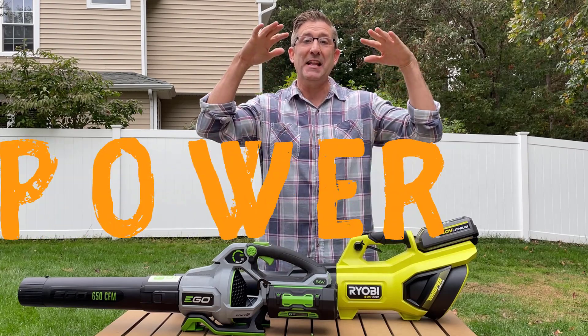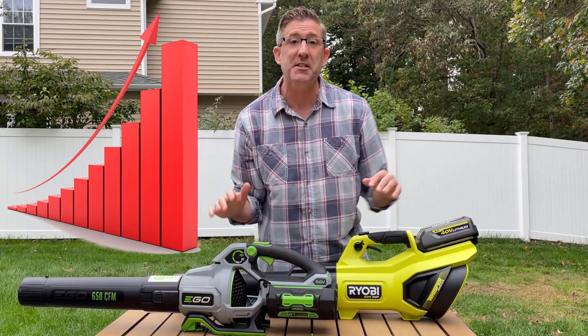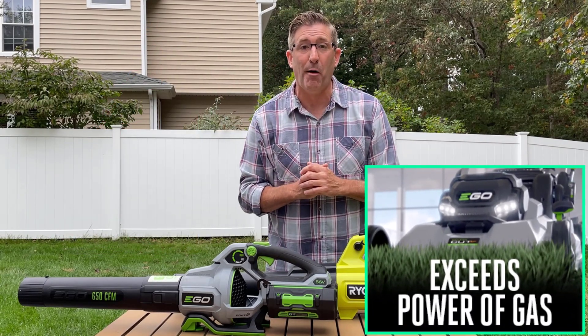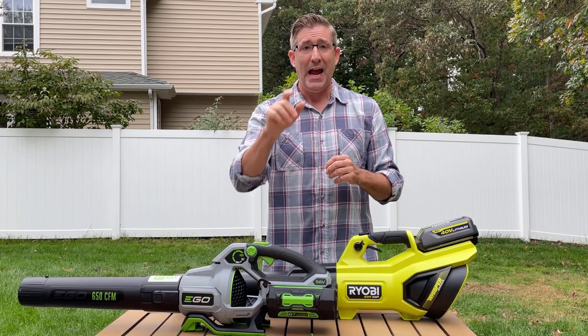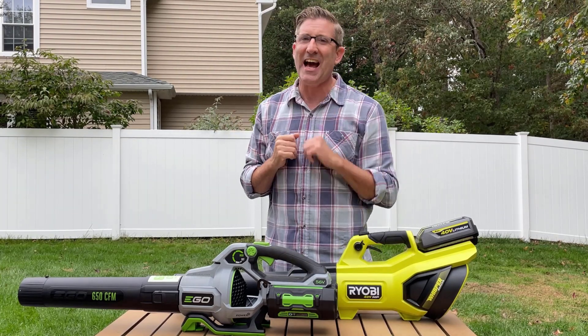In the last few years we've seen the power of battery-powered leaf blowers just go off the charts. Most of these battery-powered leaf blowers have more power than their gas counterparts. I'm talking CFM and miles per hour. Now I know there's some holdouts out there for the gas blowers, and there's good reason for that. So let's start by showing you exactly what that issue is.